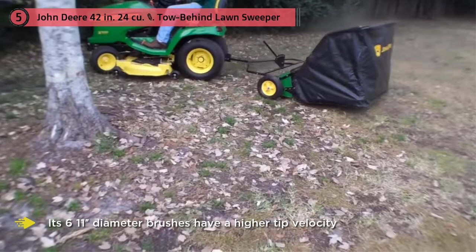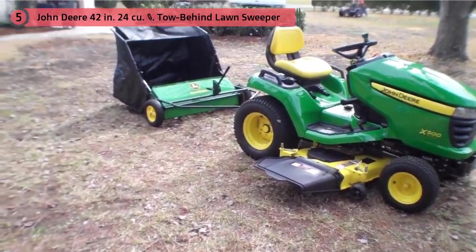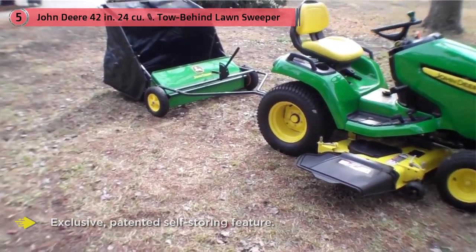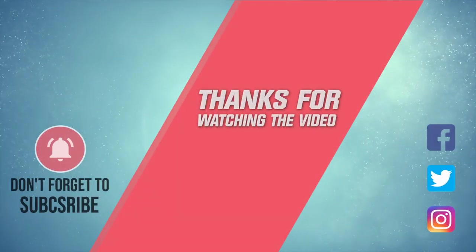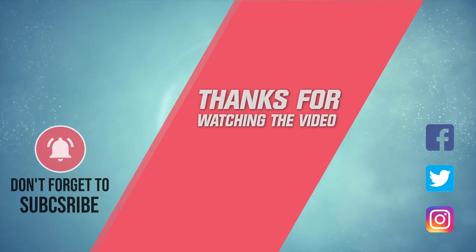The John Deere STS-42J also provides compact storage either standing upright or hanging with an exclusive patented self-storage feature. A convenient pull cord makes unloading while seating a snap. For more details, click the link in the description. Thanks for watching the video.